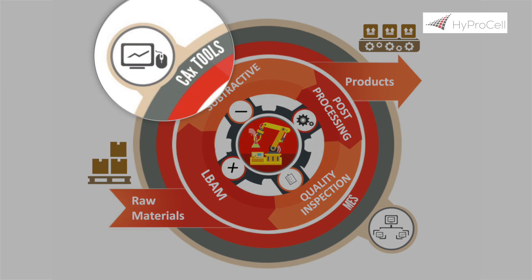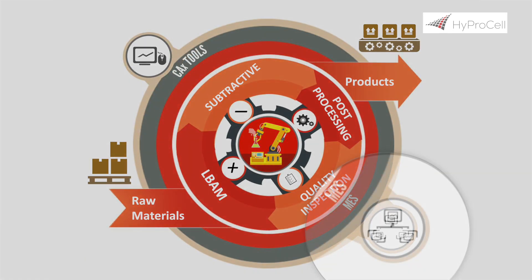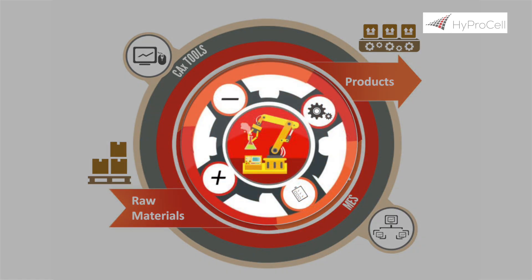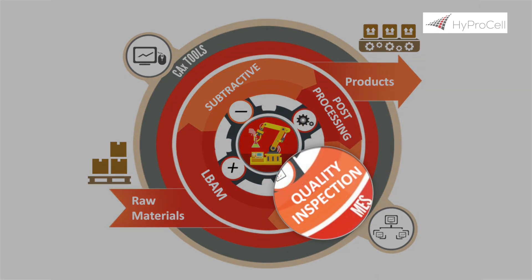CAX tools are used to generate the part geometry, toolpaths and laser scanning patterns. A communication network running a manufacturing execution system (MES) connects multi-vendor machines. Robotic systems with specialized clamping systems autonomously transfer the manufactured parts across machines. Quality inspections are systematically carried out at key intervals.